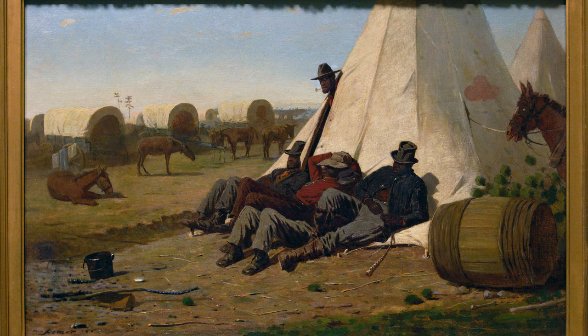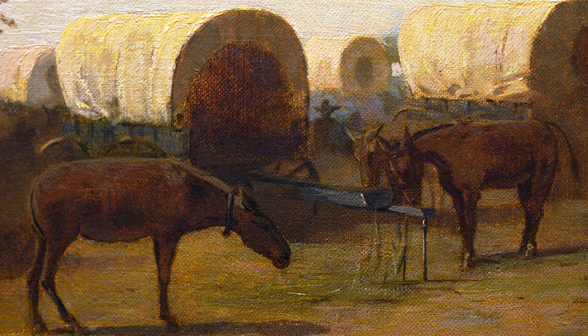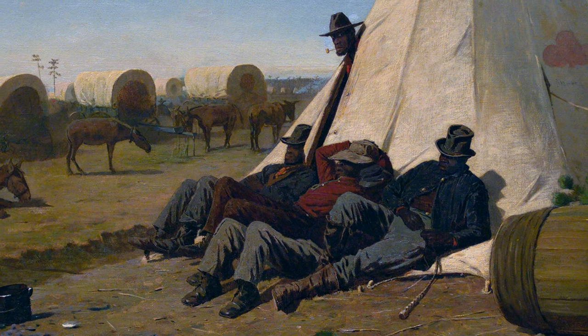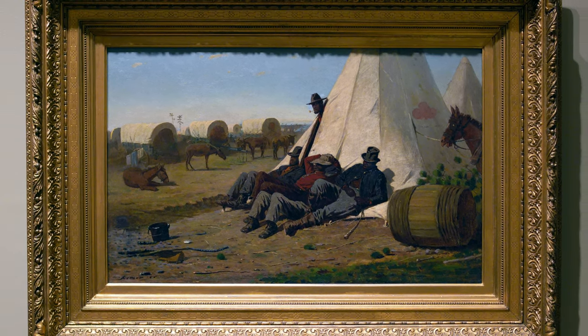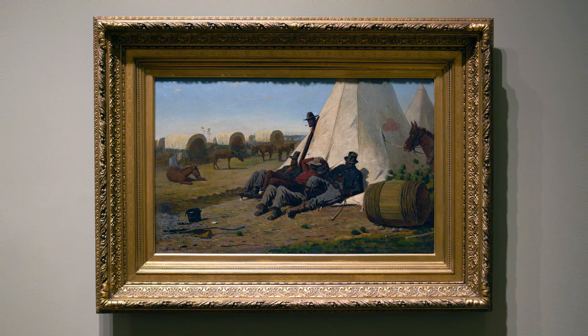Because Homer is embedded with the Union troops, we get this view into the everyday life of the Union Army and the role that formerly enslaved people could play serving the Union effort. For Homer and many of his colleagues, he would have seen this as a positive element — being able to offer these men freedom, labor, housing, food — all in the continued effort to win the war and be done with slavery once and for all.